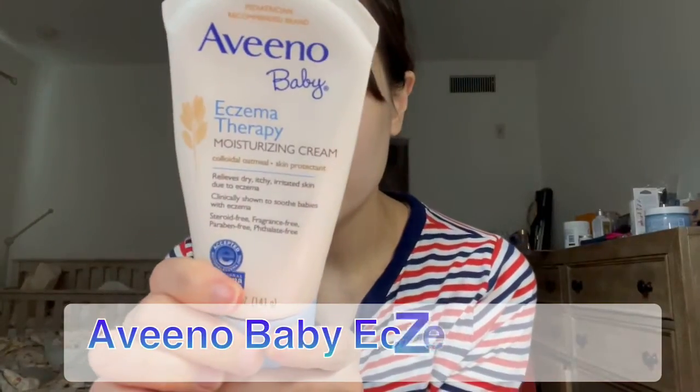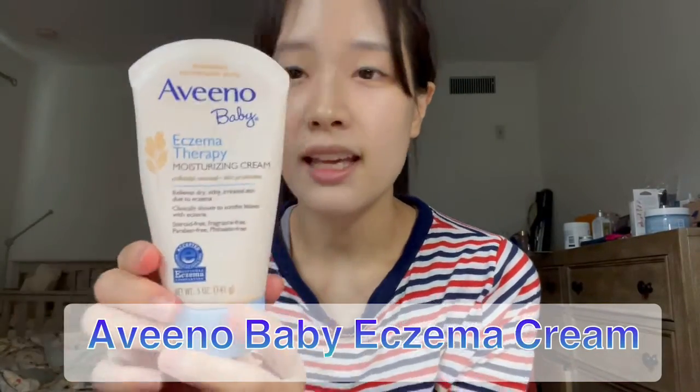So I went to the drug store and I bought this Aveeno product — eczema therapy. This one was really good for treating redness and it relieves pretty fast.